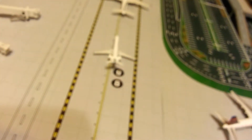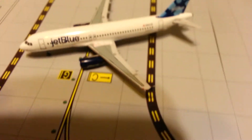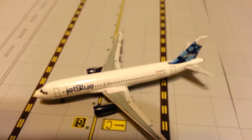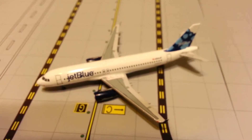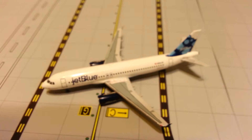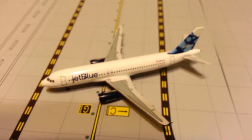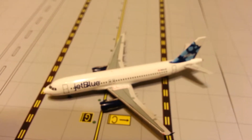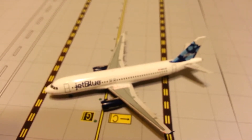I really recommend this model, especially if you don't have that many JetBlue planes. Even if you do, it's really cool. About the only other Blueberry's Tail I know of is the E190 that Herpa has out — it's in 1:500 scale. So if you're a 1:400 scale collector, this is a must have.